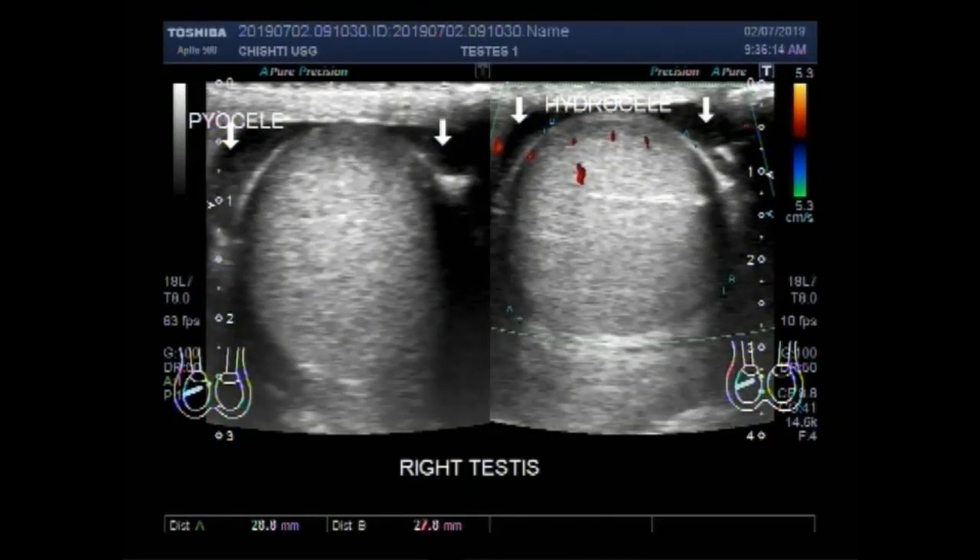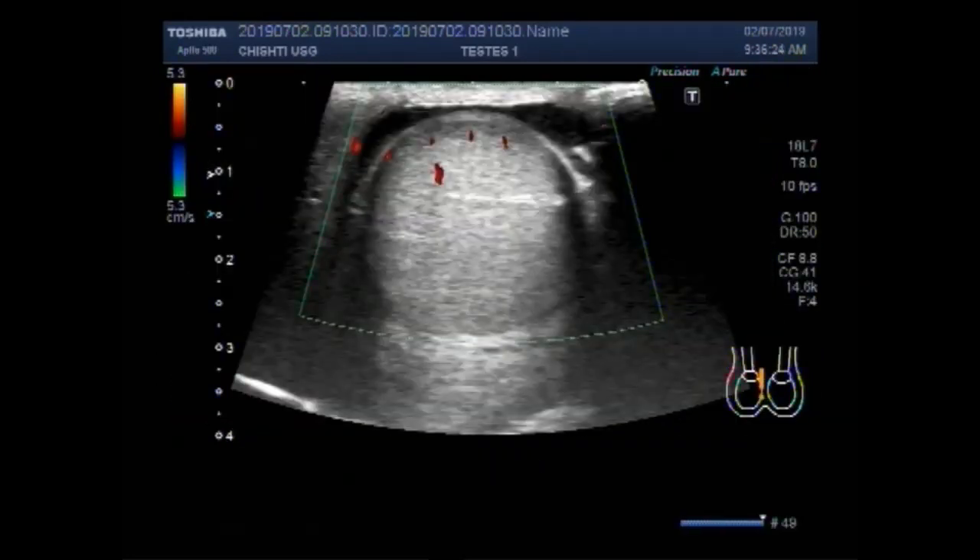Dear viewers, I hope you are all fine. This ultrasound video shows a case of hydrocele and pyocele of the testes.